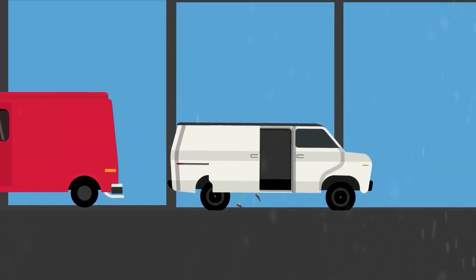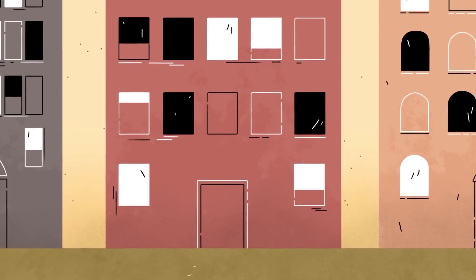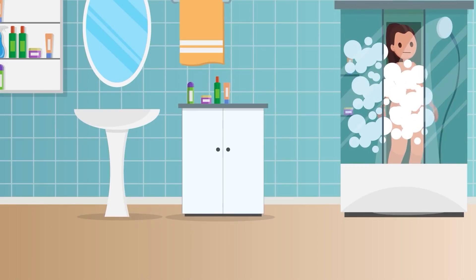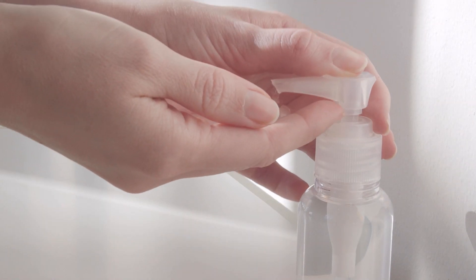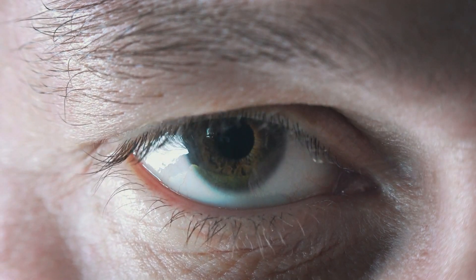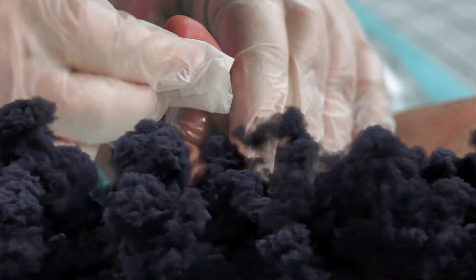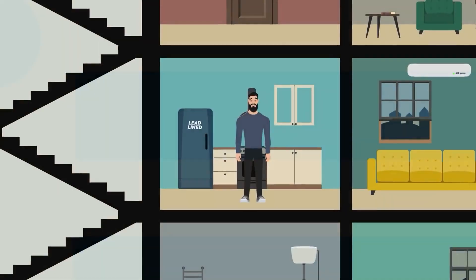The first thing you should do is get inside to avoid radiation. Enter the nearest building you see. Brick or concrete structures are best. Remove contaminated clothing and wipe or wash unprotected skin if you were outside after the fallout, because hand sanitizer won't protect you from fallout. Avoid touching your eyes, nose, and mouth as much as possible. Disinfectant wipes should not be used on your skin.